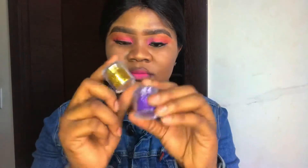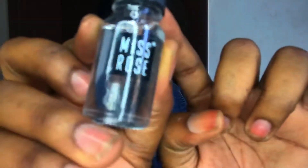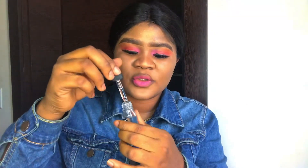I got myself some shimmer sets — or glitters, whatever you guys want to call them. It's like a blue, gold, and purple glitter set, just to glitter yourself up. Really nice! Next is the Duraline Glitter Glue — Miss Rose Duraline. This is so beautiful and you can use it for your glitter. It comes with a pump.